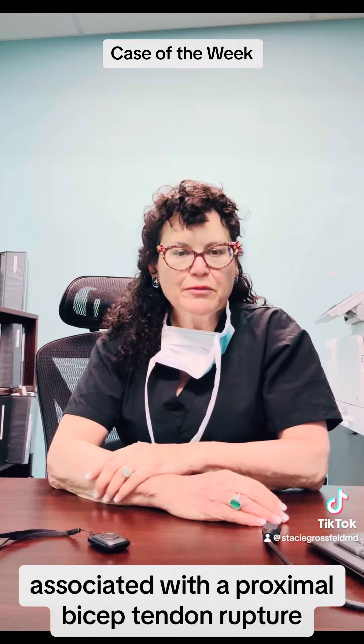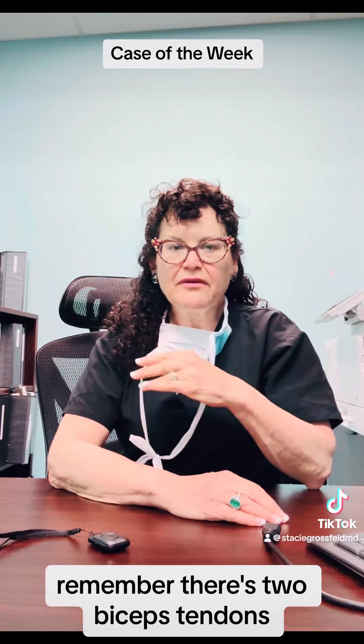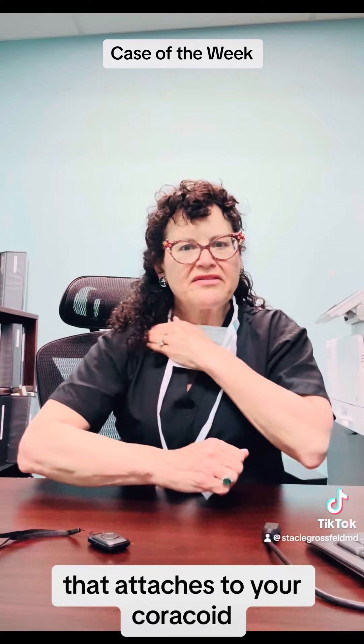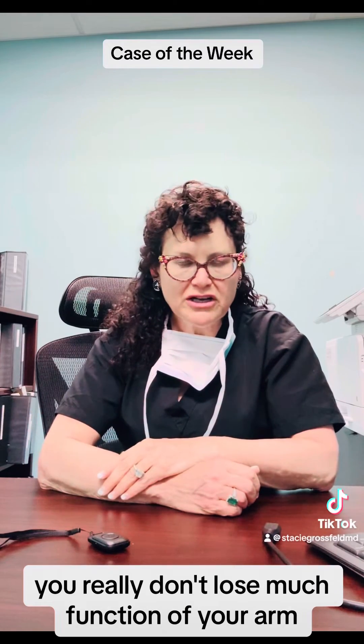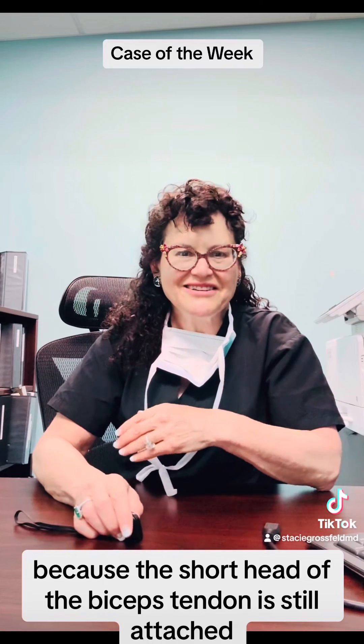Remember, there are two biceps tendons: the long head, which is kind of weak, and the short head, which is very strong and attaches to your coracoid. So even though you rupture the long head of the biceps tendon, you really don't lose much function of your arm, because the short head of the biceps tendon is still attached.